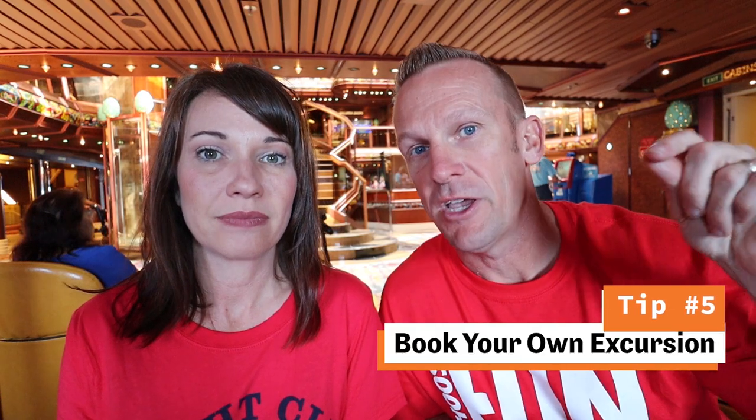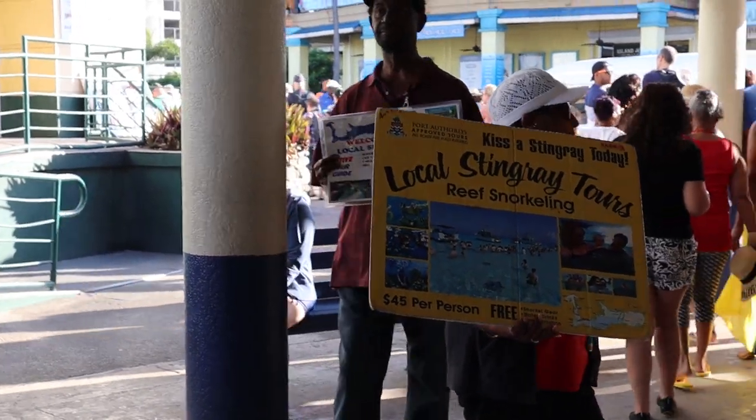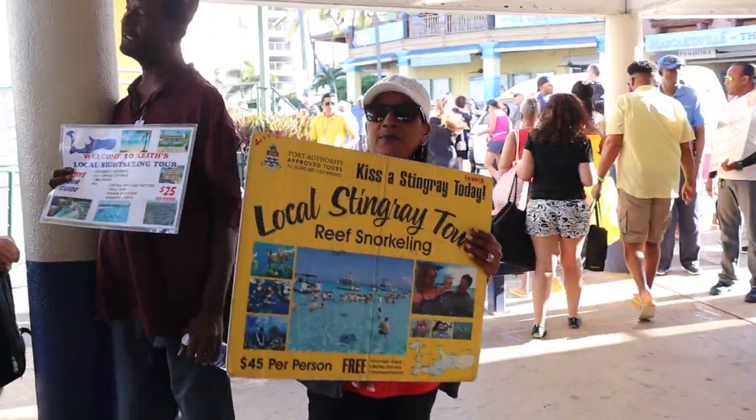We would highly recommend considering booking your own excursions. When we vlog cruises, that's exactly what we do — we go on our own and show you everything you need to know about getting transportation and booking. We do a Q&A segment for those as well, because if you don't travel out of the country a lot it can be a little anxiety-inducing, but it's really so easy to do and you will save money.